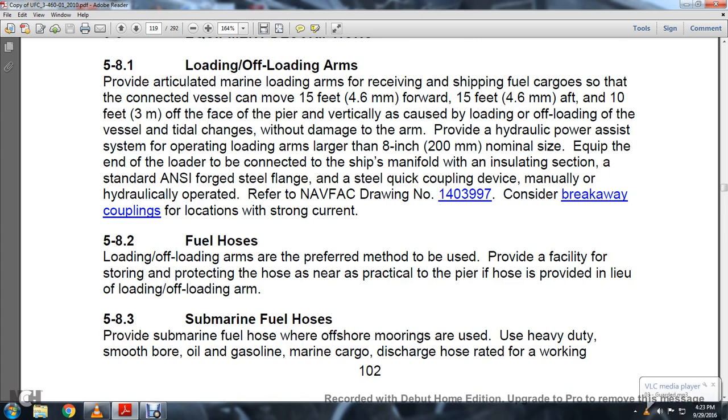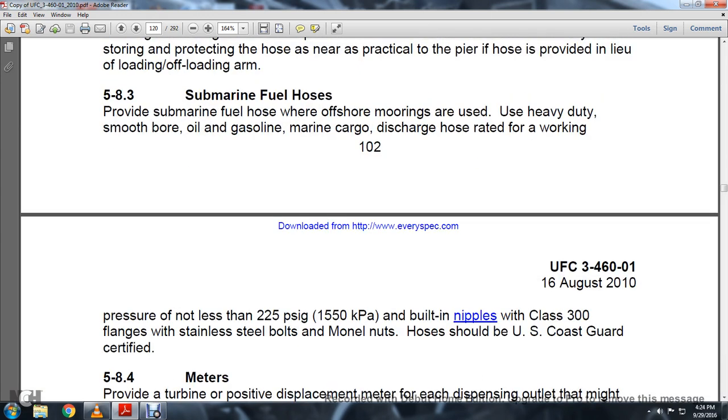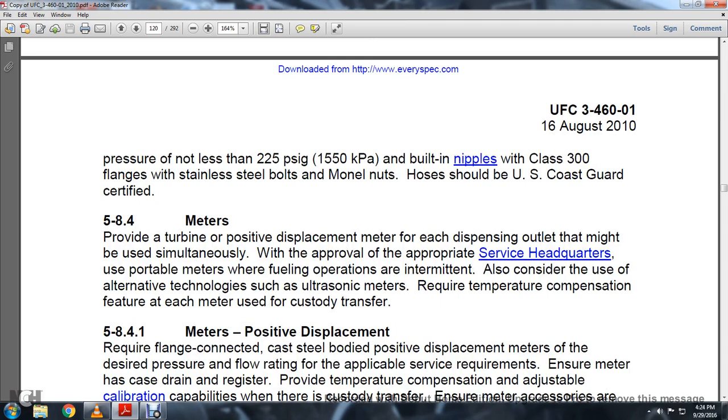Section 5.8.2 Fuel Hoses: Loading and offloading arms are the preferred method; when hoses are used, provide facilities for storing and protecting hoses as near as practical to the pier. Section 5.8.3 Submarine Fuel Hose: Provide submarine fuel hose for offshore moorings using heavy-duty smooth-bore oil/gasoline marine cargo discharge hose rated at a working pressure of not less than 225 PSI, built with nipples and Class 300 flanges and stainless steel bolts and nuts. Hoses should be U.S. Coast Guard certified.